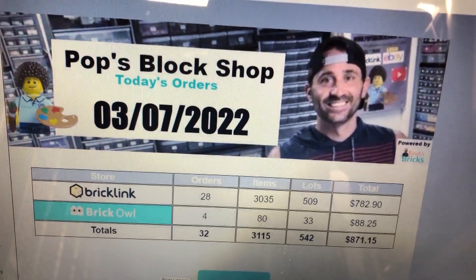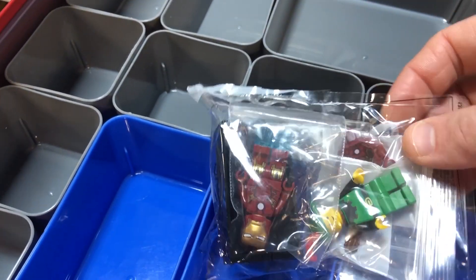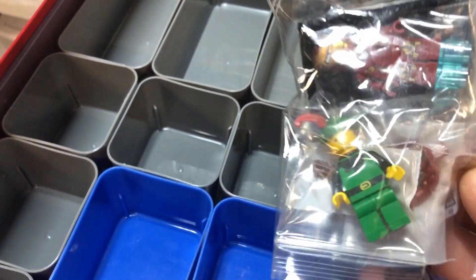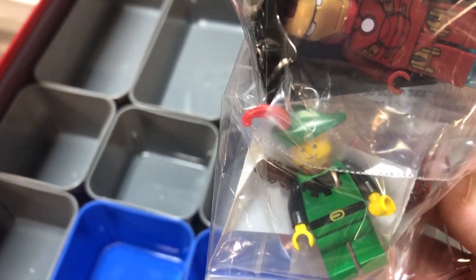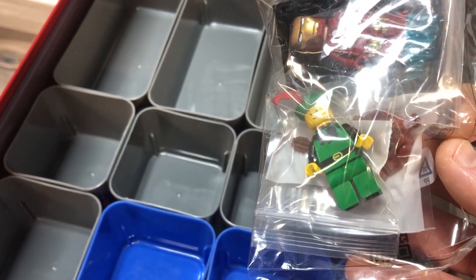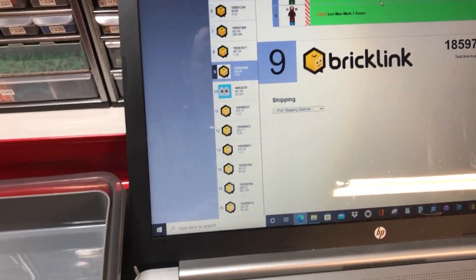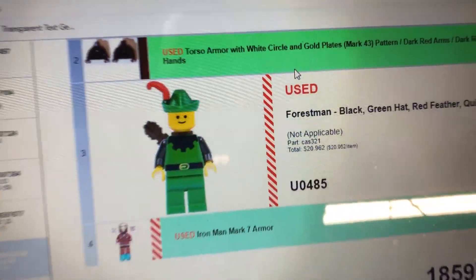It is 6:38 a.m. on March 7th. This Forestman torso with the black top is the one you want to look for — he comes with the black plume as well, but that is extremely rare and makes it way more expensive. You can put them with the red one and those are around $20.